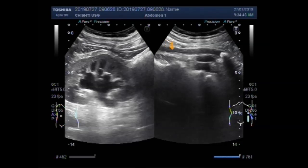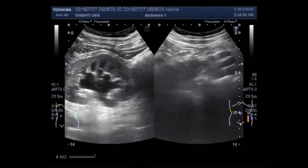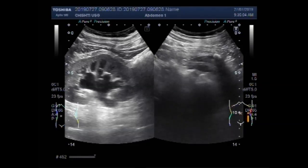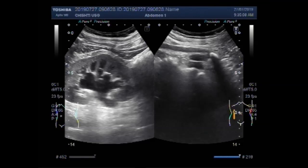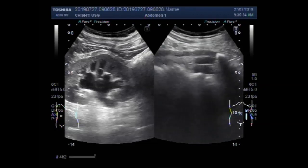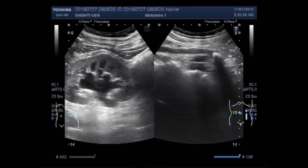This is the left ureter. This is the stone lying in the ureter. We can measure the stone at about 12.6 millimeters.